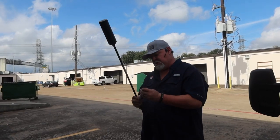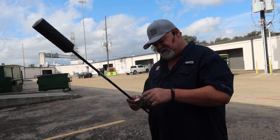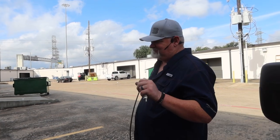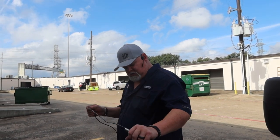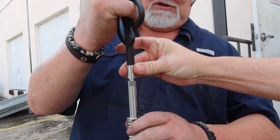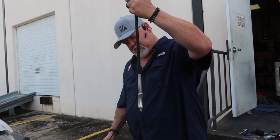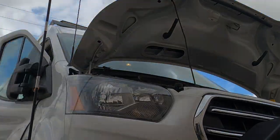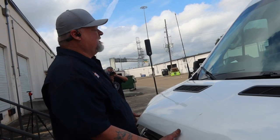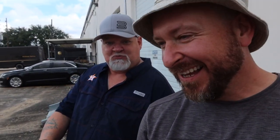So how many bikes have you built? I build old school bobbers, and I've built probably 20. Somewhere in that vicinity. You have your own shop? No, I do it in my garage.